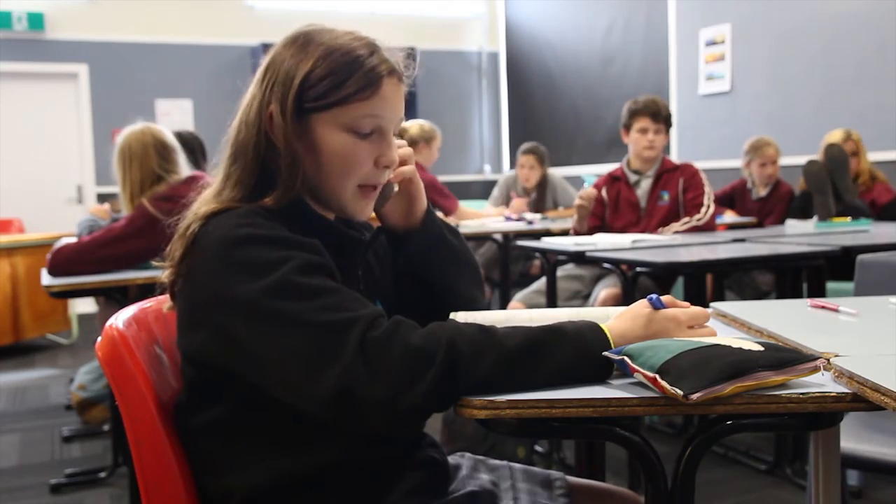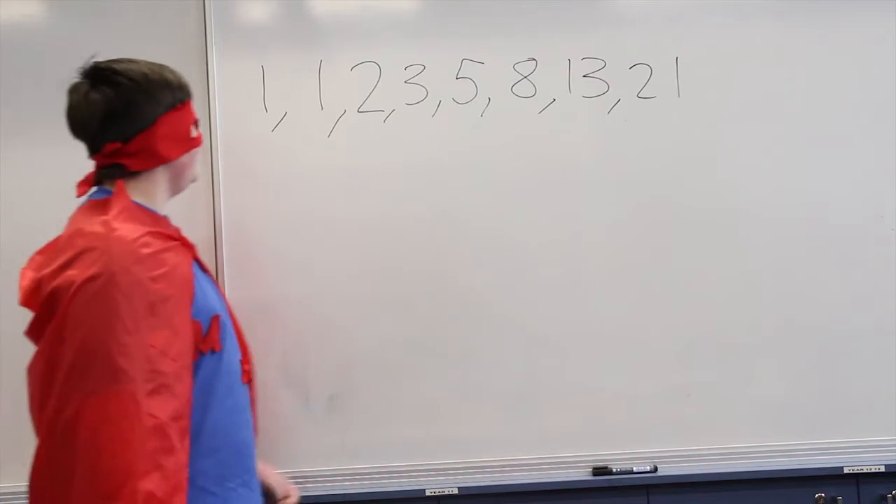Hey, we need some help in math. Somebody call math man. Fibonacci series.